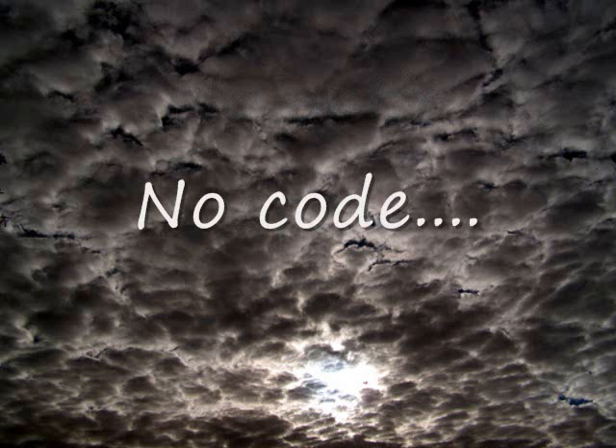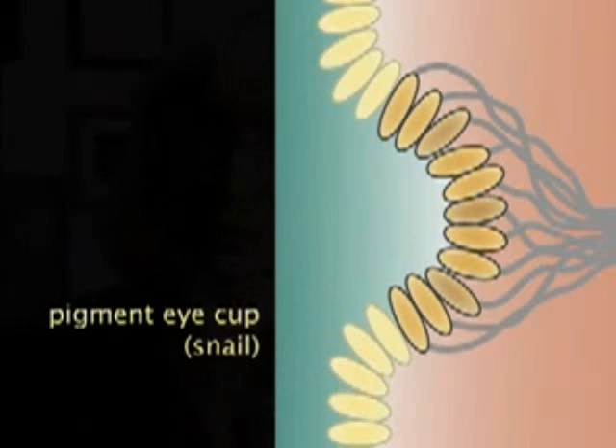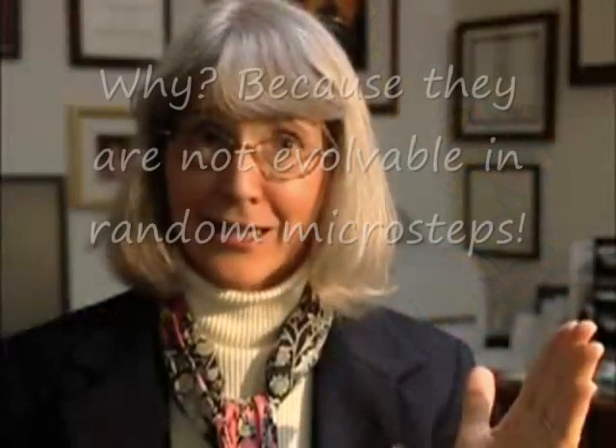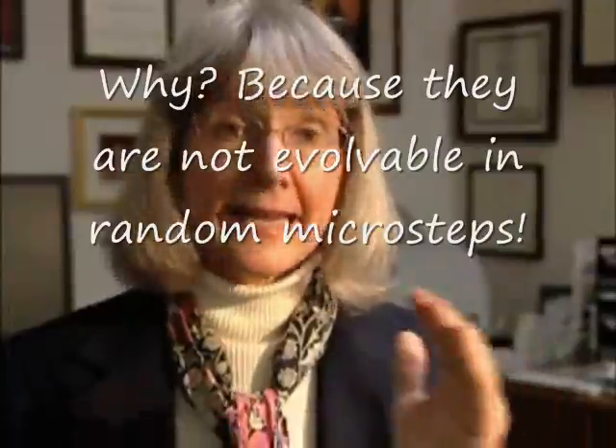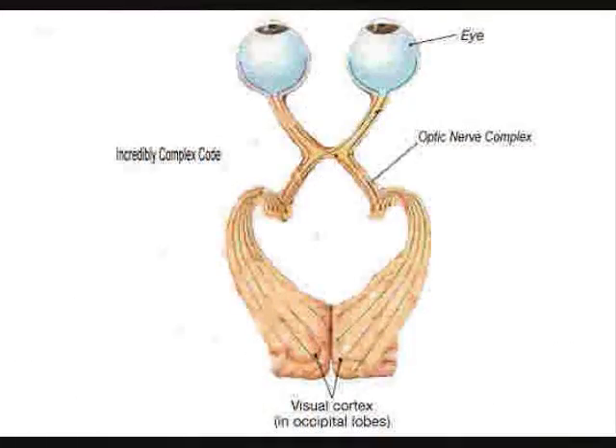All of the videos I have seen on eye evolution describe how eyeballs evolved and completely ignore the optic nerve, visual cortex, and code. The nerve is in the drawings usually, but not mentioned. This is astounding, since the nerve, cortex, and code are just as important as the eye in forming vision.